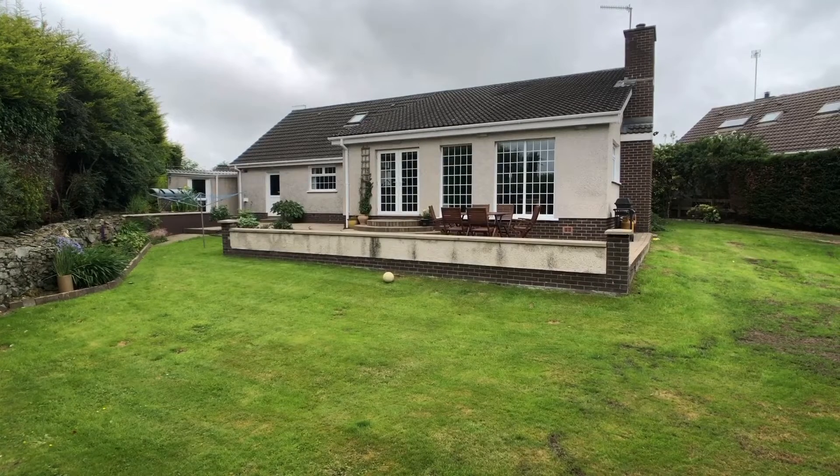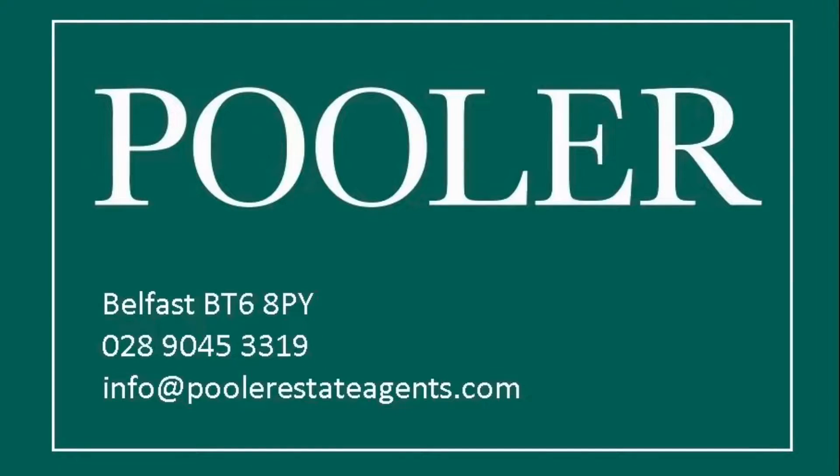We hope you've enjoyed the tour. If you'd like to book a viewing, please give us a call on the telephone number on screen now.